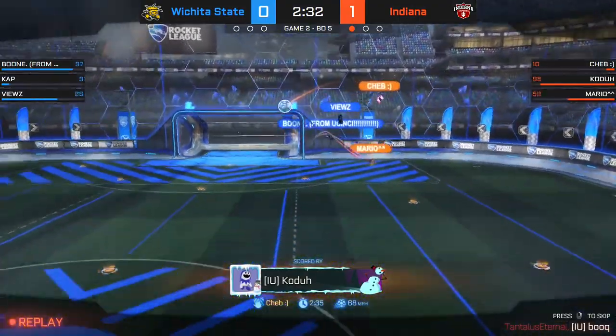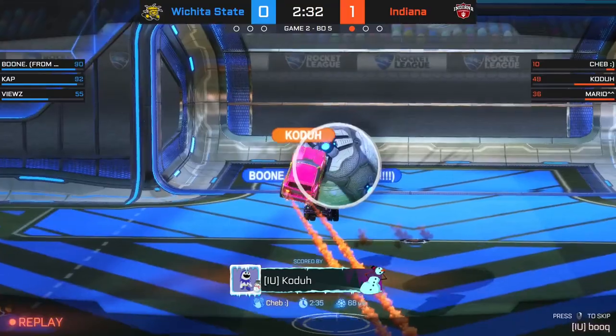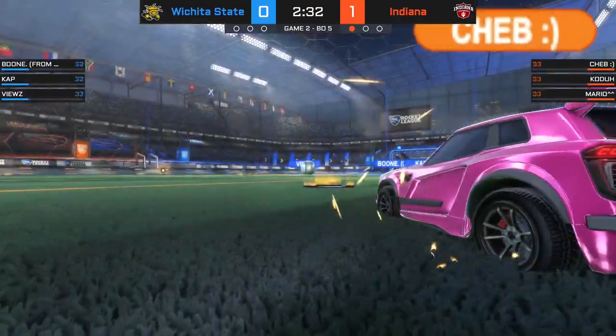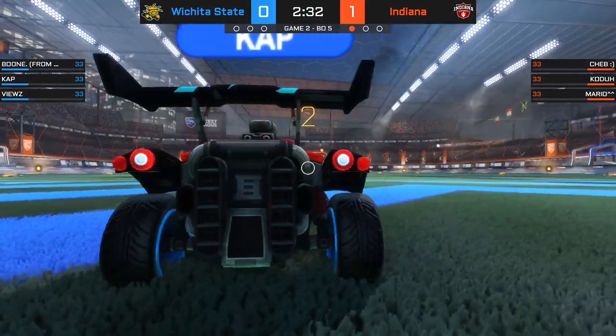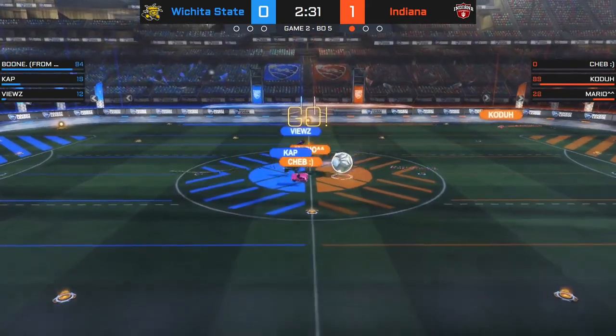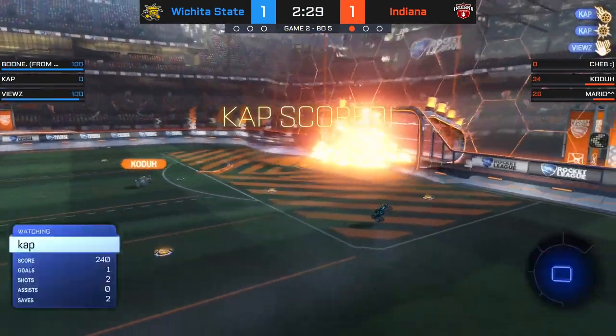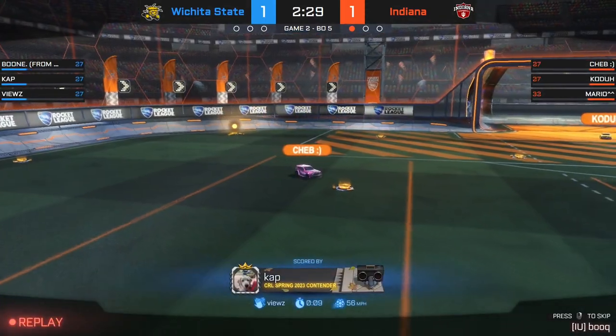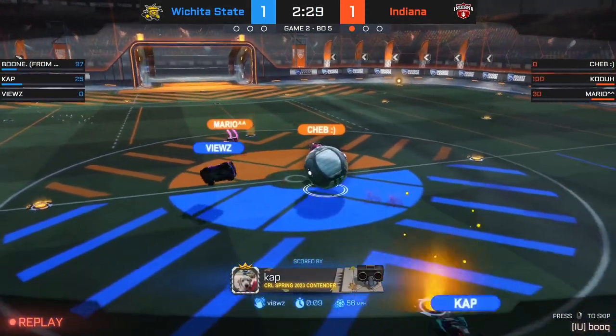Half the game elapsed. I don't think Wichita State thought that Cheb could catch back up to that one. Looked like his initial touch just got a bit too far away from him, but enough boost in the tank to make something happen. Although an immediate kickoff goal — worst-case scenario for IU, best-case scenario for Wichita State. It only took them three seconds to tie it up.